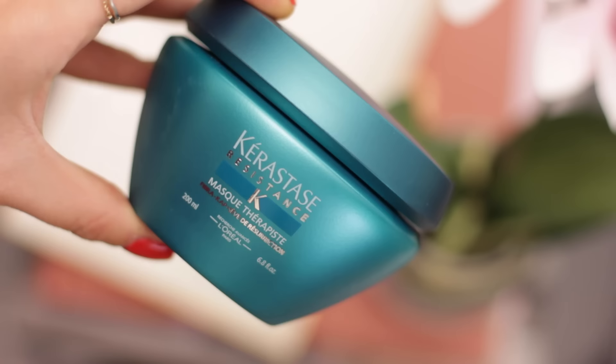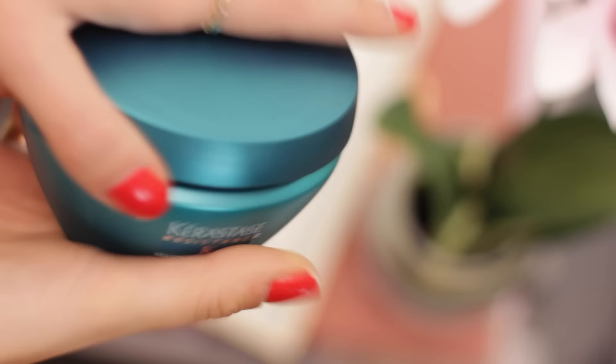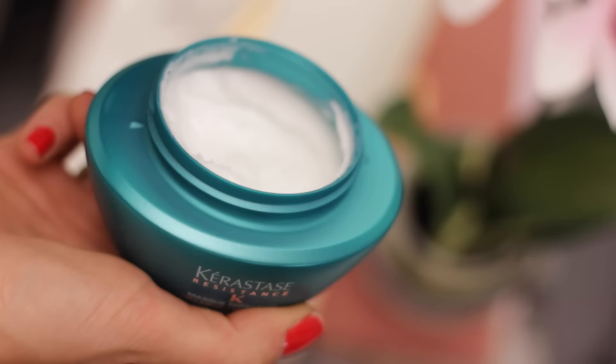I recently realized how much damage I do to my poor hair with blow drying, straightening, and curling, so I'm really trying to up my game with hair masks. I've been trying out the Kera Stiles Mask Therapist. I apply it to the mid-lengths to ends of my wet hair and leave it either overnight or for about 20 minutes. It makes my hair really swishy and light again, giving it bounce and making it a lot less straw-like.